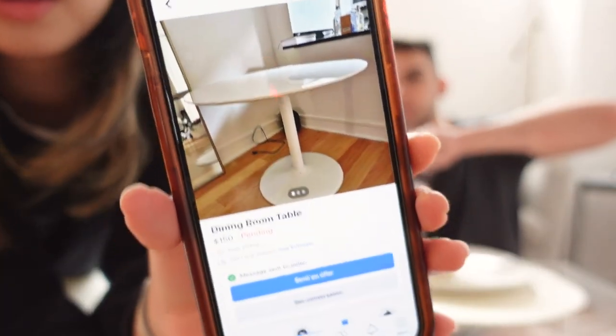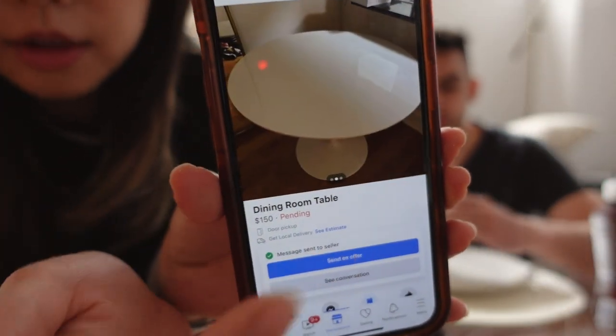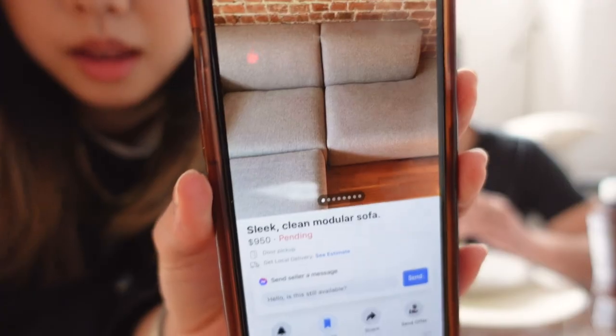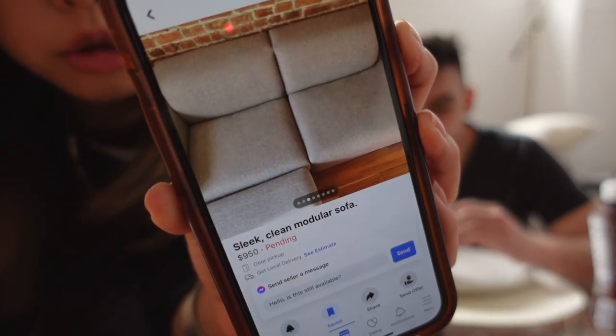We're gonna rent a U-Haul and head up to the Upper West Side. We're picking up two things: a round tulip white dining table and a really nice gray couch. The dining table is really nice — it's about 40 inches and a great deal. I negotiated it down to $100. It's perfect for our space.